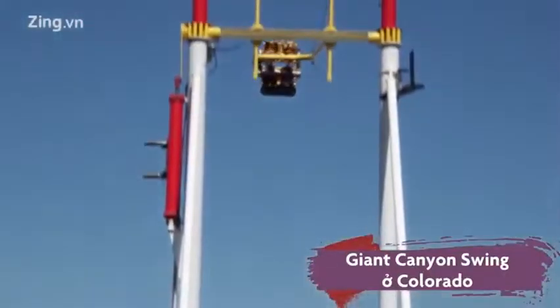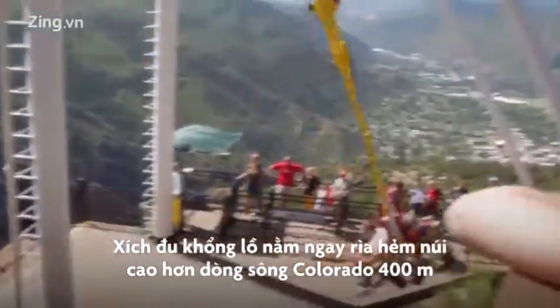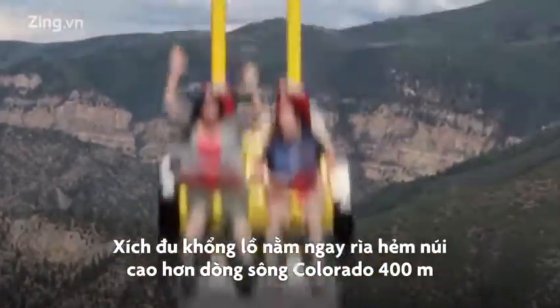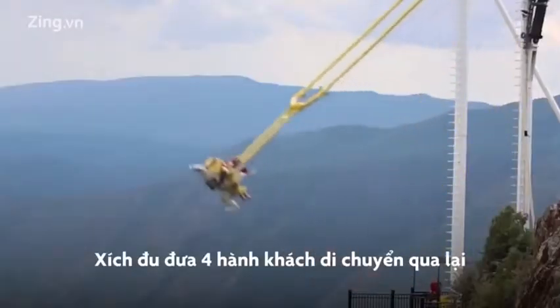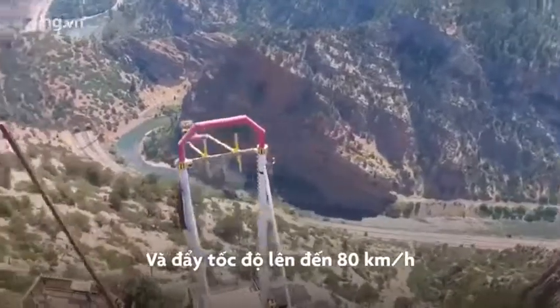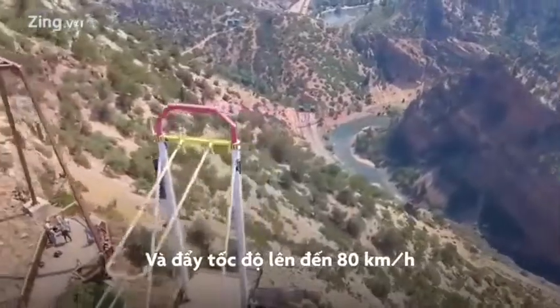It's Giant Canyon Swing in Colorado. This giant swing is installed right on the edge of the canyon, 400 meters above the Colorado River. The swing moves four passengers back and forth, takes them nearly vertical at the height of each swinging arc, and hits a top speed of 80 kilometers per hour.